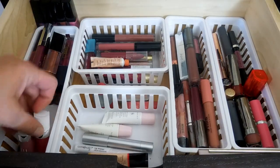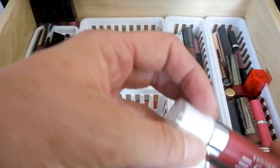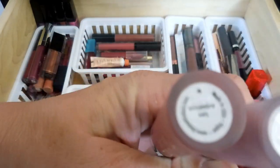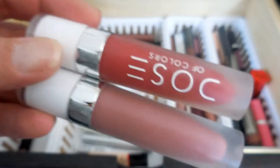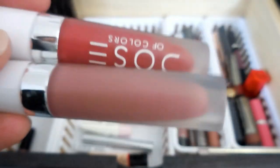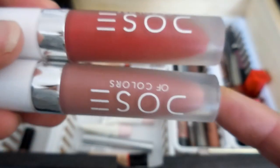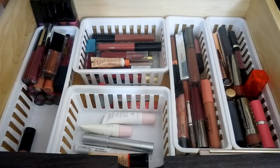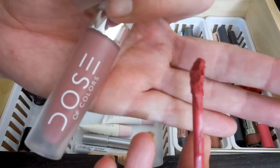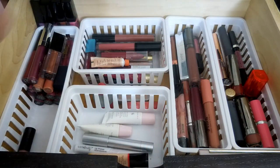The next two I have are some Dose of Colors - another of my favorite formulas for liquid lipstick. This one is in the color Stone, and this one is in the color Los Angeles. Los Angeles is a really pretty red - almost an orange red, but it is more red than orange, and it is just beautiful. Stone is just a standard mauve-y nude color. I love their liquid lipsticks because of the doe foot - it's nicely curved so it hugs your lip. Very, very nice.